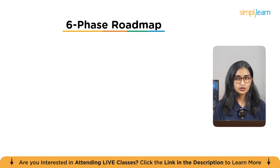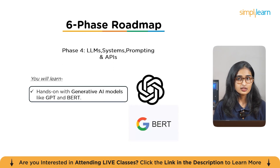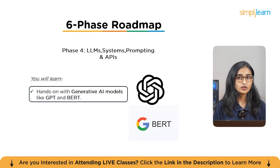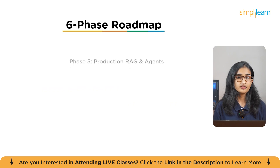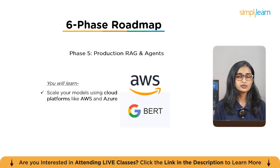Phase four covers LLMs, systems, prompting, and APIs. You'll dive into Generative AI models like GPT and BERT and learn how to build and deploy AI systems using APIs and prompting techniques. Pro tip: focus on understanding how different models interact with data and how to optimize prompts for better responses. Phase five is Production RAG and Agents — scaling your models using cloud platforms like AWS and Azure, with hands-on work in RAG (Retrieval Augmented Generation) and AI agents for production-level applications. Pro tip: mastering cloud platforms and deployment tools will allow you to scale models efficiently.